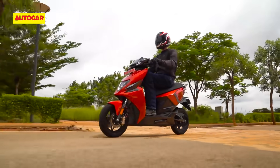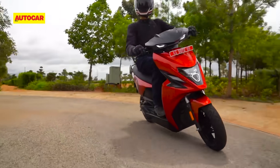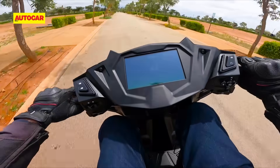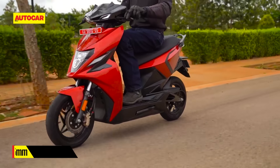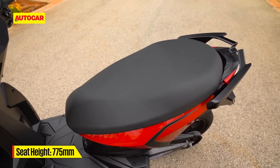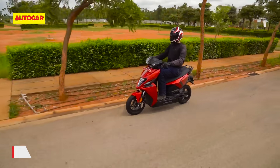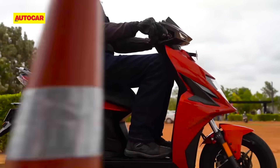As for the seating position, the handlebar is just high enough for tall riders to manage, and it's definitely not as cramped as the Ather 450, but it's also not as spacious as the Ola S1 Pro. The 775mm seat height is good for short riders, but the shape of the seat could improve — it makes riders slide forward and doesn't leave much room for bigger folks. Simple says they are working on this.